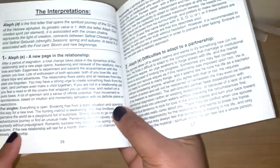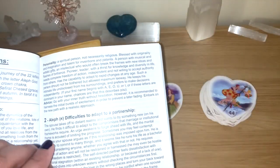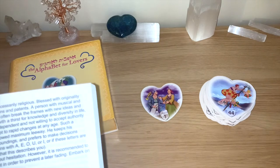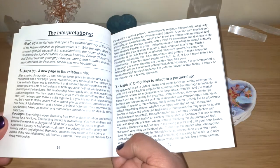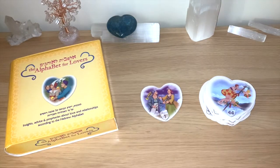You may have a strong urge to create something fresh from the start, and perhaps even make a child together. If you are not in a relationship yet, you feel a need to lift the covers that wrapped you up until now and restart on a pure basis — a lot of optimism and a sense of infinite potential. Your movement is spontaneous, based on intuition and momentary sensation with no defined plans or restrictions. There's also information for singles and personality in the guidebook. The advice is: go with your inner truth without hesitation; however, harness the initial bursts of excitement to prevent later fading, and embark on the new path with a realistic approach.